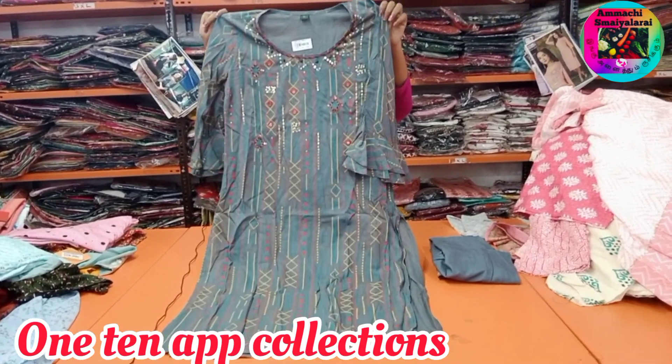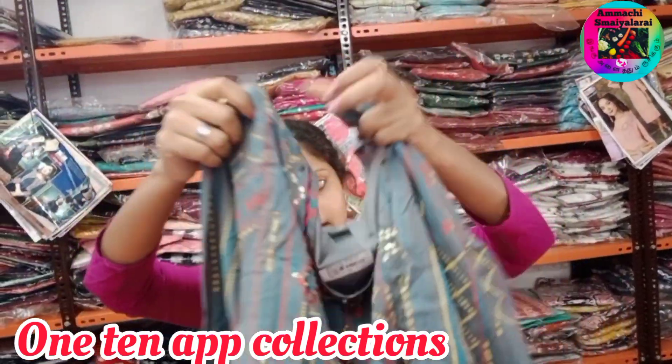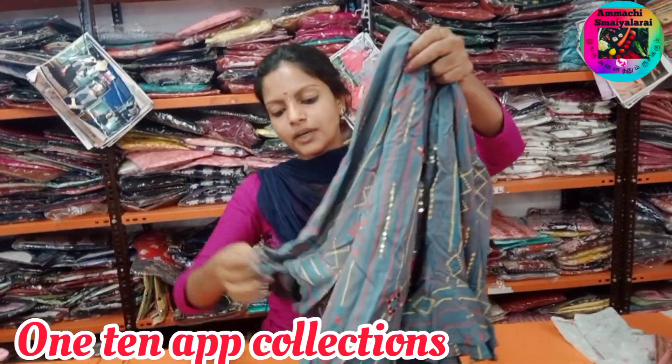This price is Rs. 560. The sleeve is a super double belt sleeve.